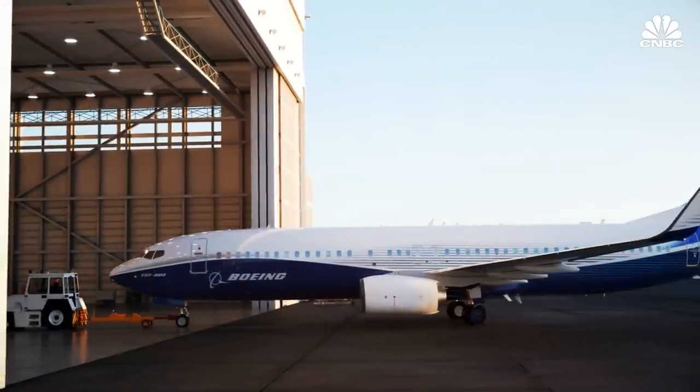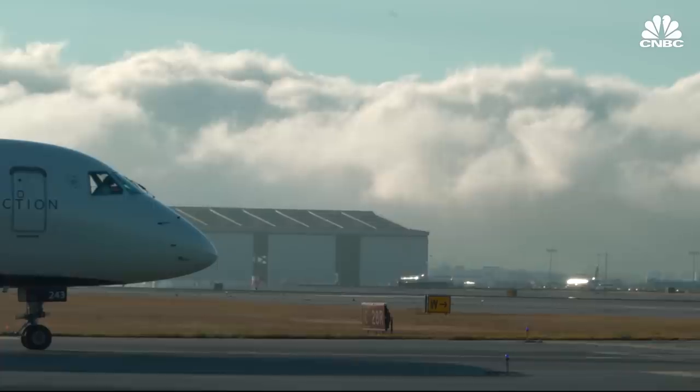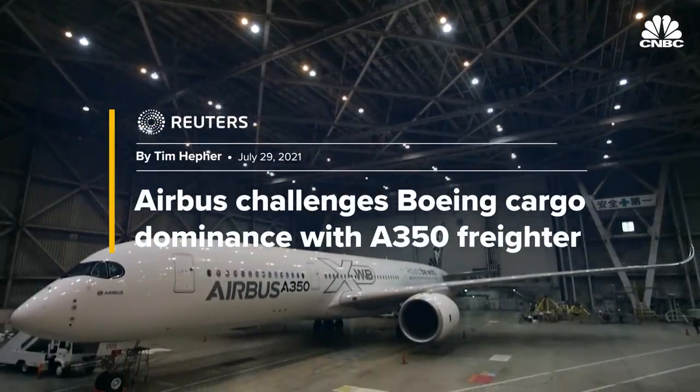Boeing has increased capacity to ramp up cargo conversions. We've got a strong order base for our 737s, with over 250 orders, and we've already delivered 130-plus into service. Our delivery last year was two-fold of the year prior. And as we look at our 767s, also a very strong order base with over 100 secured orders — we've just crossed over 70-plus into service. Both Boeing and its rival Airbus are developing new wide-body freighters that use less fuel than older models.